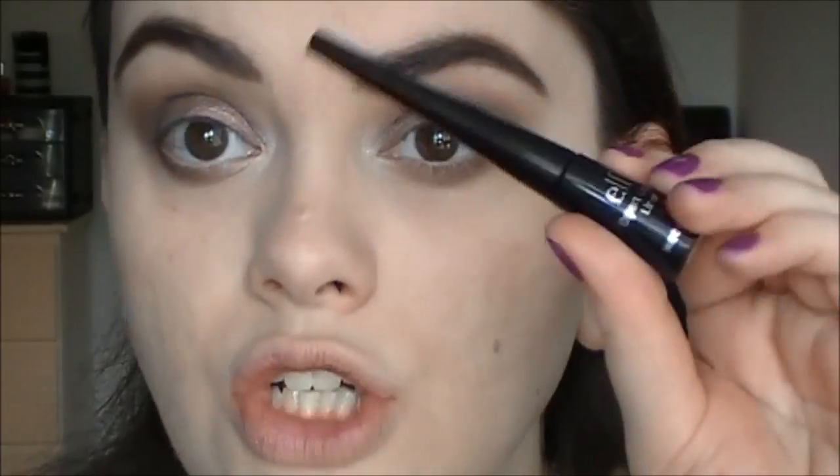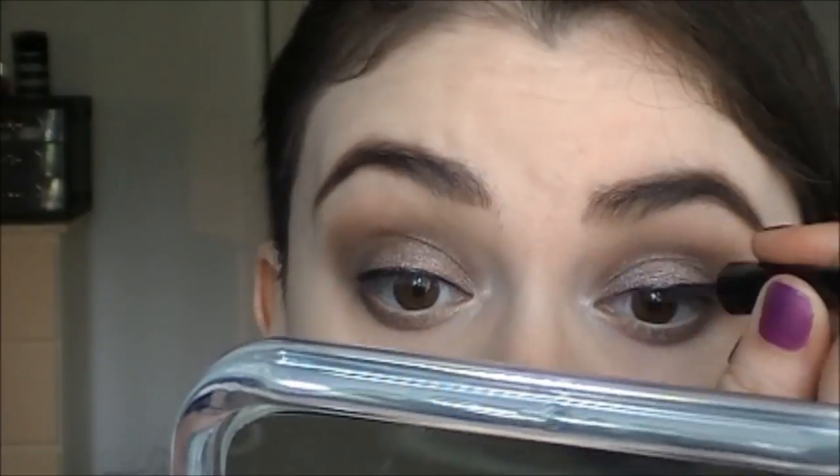For liner today I'm trying out the elf Expert Liquid Liner in the shade charcoal — I've been dying to try this out. It's like a muted black with shimmer in it and we're just going all out for shimmer. So I'll pop this on, and then we're going to try out some new elf mascaras. So excited — this is the Defining Mascara and the Lash Tint Mascara. I'm curious if the Defining Mascara is similar to the mineral mascara, and the Lash Tint is a really skinny one.